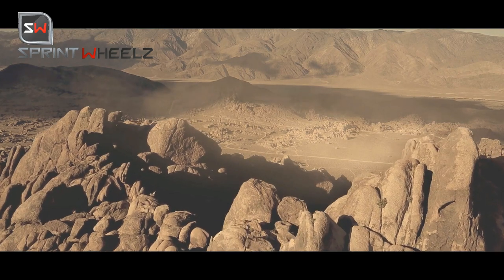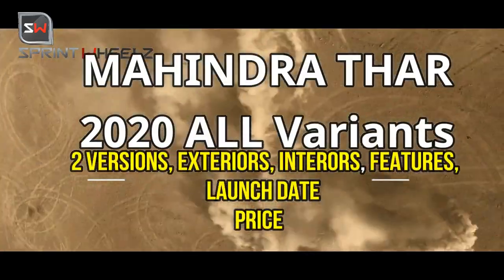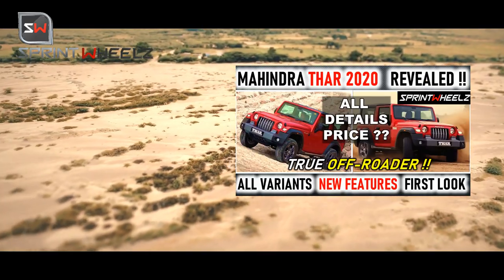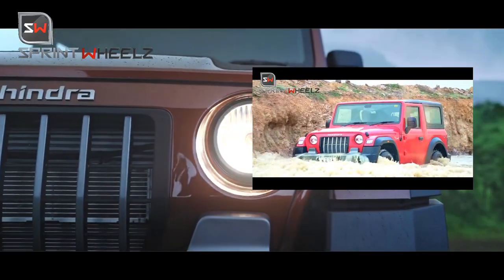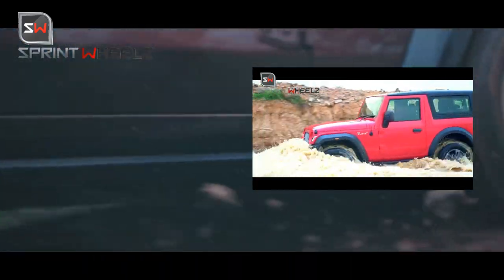Welcome back to Sprint Wheels. Mahindra finally unveiled its Thar in India on the 15th of August. We have made a full detailed video covering features, engine options, and all specifications — a link will be in the description and also flashed on the i-button.